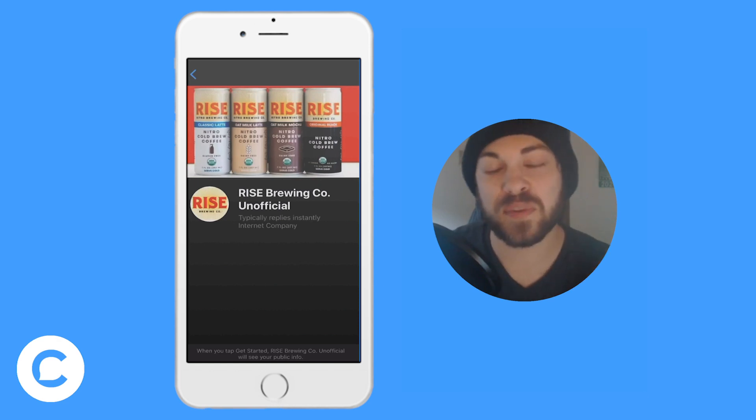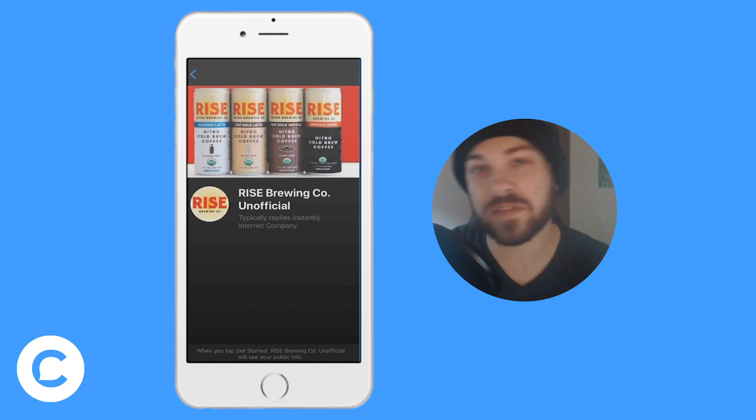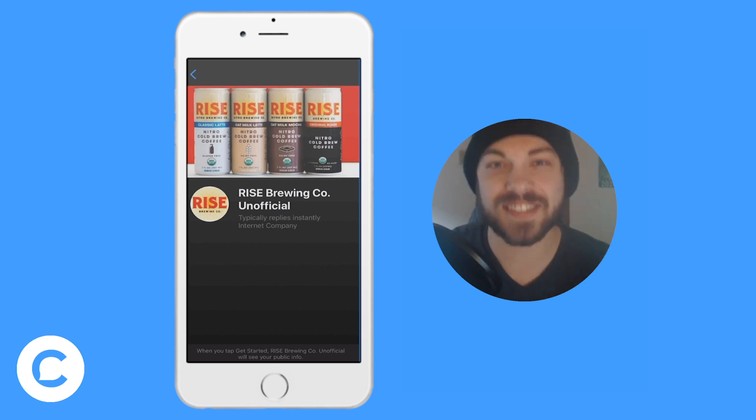Hello, I'm Tyler Odenthal here with another Chatfuel contribution video. Today I'll be sharing five of my e-commerce best practices. So let's get started.